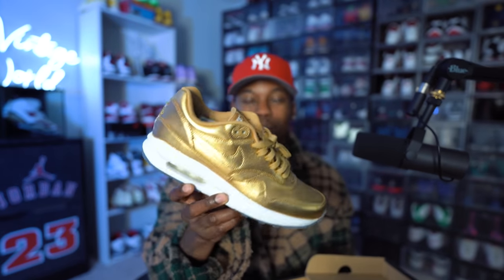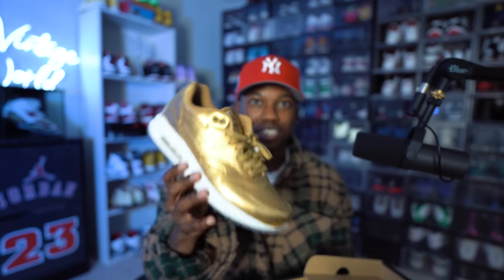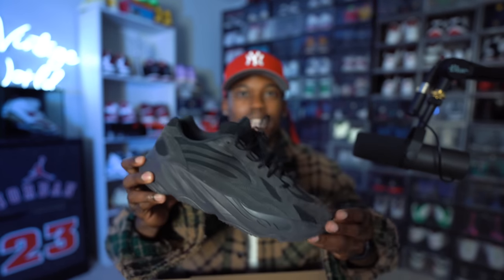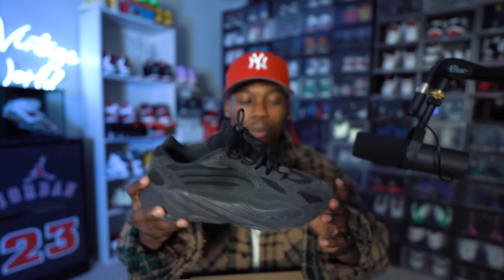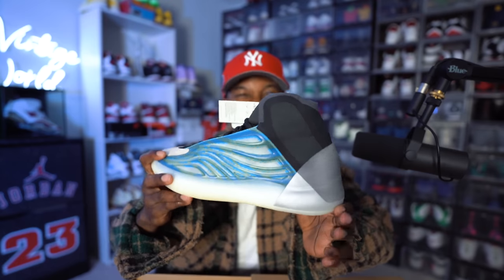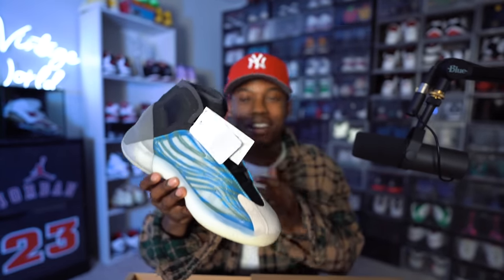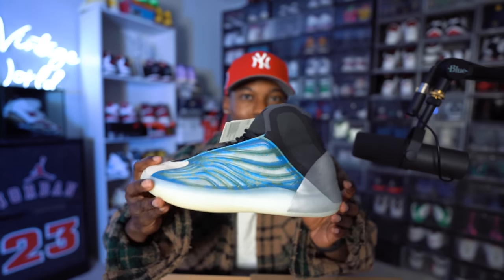Next we have a pair of Air Max Ones that I customized myself — all gold on the upper with speckled mints, and I threw the translucent bottoms on there. They're kind of yellowing now but it's a dope Nike ID I did years ago. Next, we have a pair of Adidas 700 V2s in the Vanta colorway — a sneaker you can wear all the time. I actually bought these while living in Germany. We also have the Yeezy Basketball joints — I got these to hoop in but never ended up playing basketball in them.